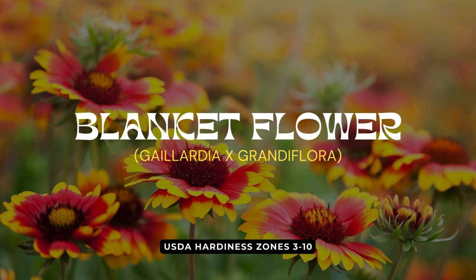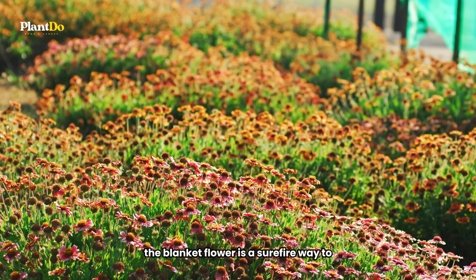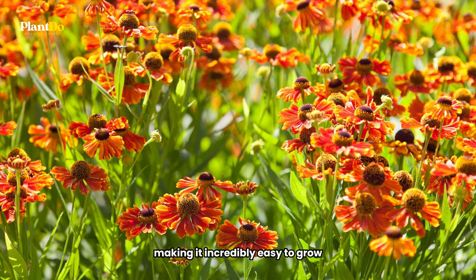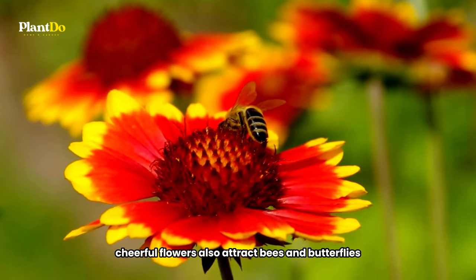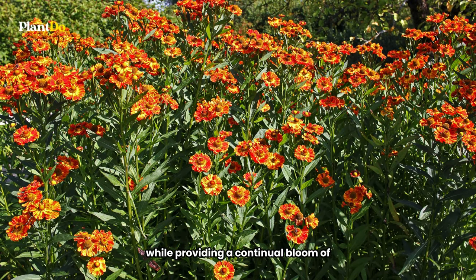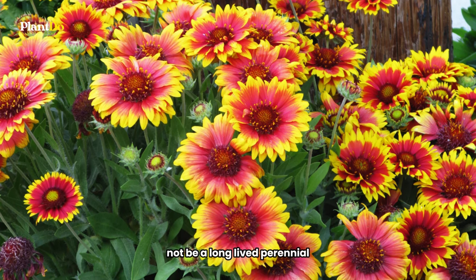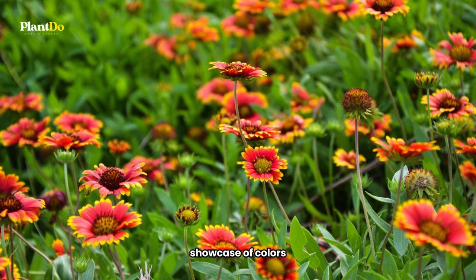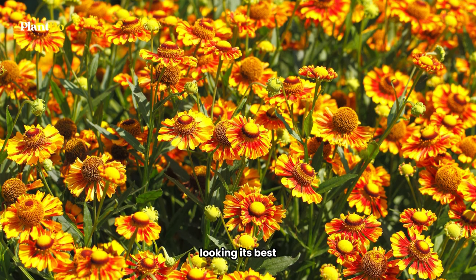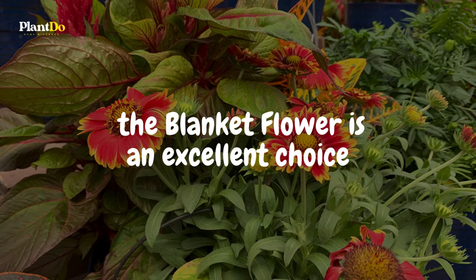Ninth on our list of low-maintenance perennials perfect for beginners is the vibrant blanket flower. Known for its stunning display of yellow, orange, and red hues, the blanket flower is a surefire way to add a pop of color to your landscape. Not only is this sun-loving plant drought-tolerant, making it incredibly easy to grow, but its bright, cheerful flowers also attract bees and butterflies, adding life and movement to your garden. Blanket flower stands out for its ability to thrive in tough conditions while providing a continual bloom of eye-catching flowers. It's worth noting that it may not be a long-lived perennial, so consider adding new blanket flower plants every two or three years to keep your landscape looking its best and ensure a continuous display of beauty.